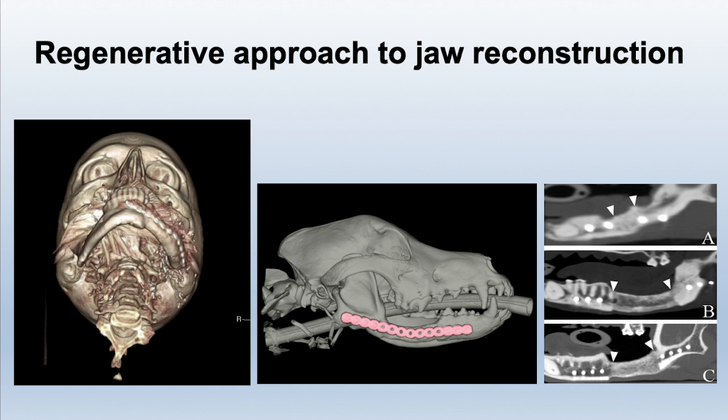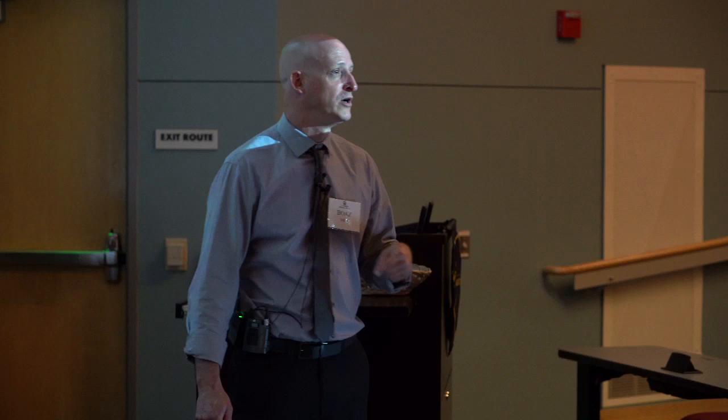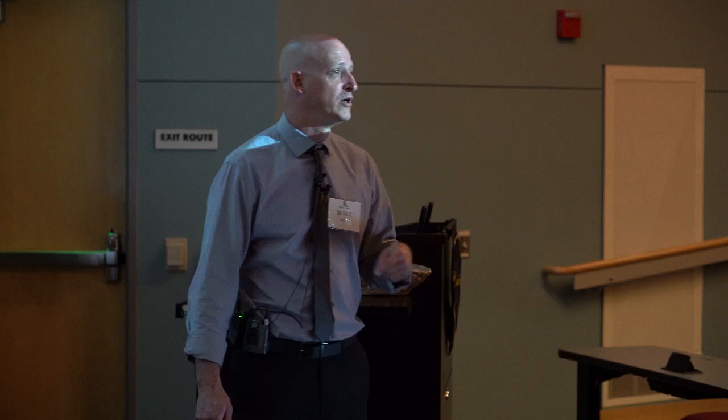The same applies to jaw reconstruction. We have success growing bone in mandibles — can this be translated to humans? They get the same injuries, apart from bar fights, which are actually a major cause of jaw fractures in humans. Our animal patients also have their version of domestic disputes — jaw fractures from dog fighting or getting kicked by a horse. This is very translatable. In fact, there are places in the United States already doing jaw reconstruction with BMP the way we do it, and we lecture together at conferences. It's really nice to see.